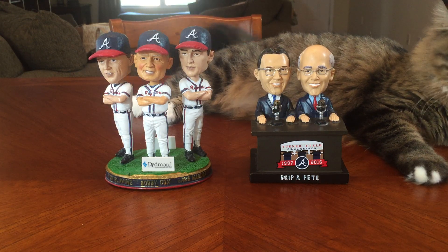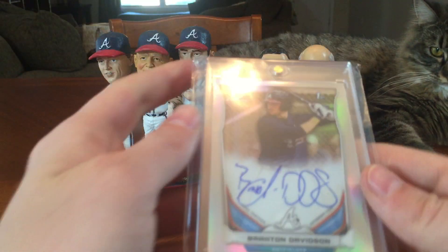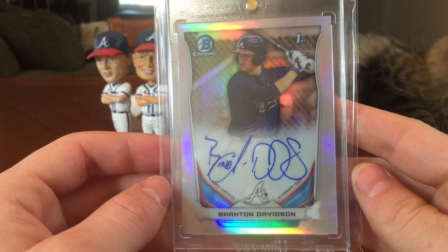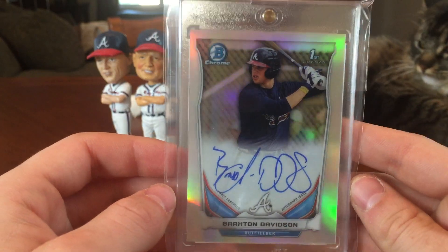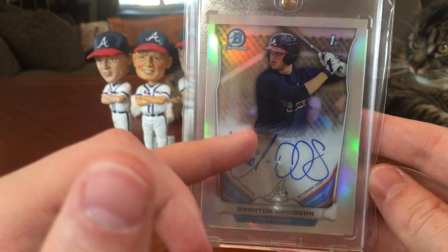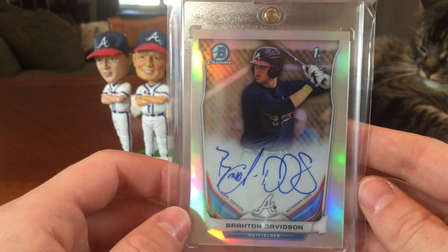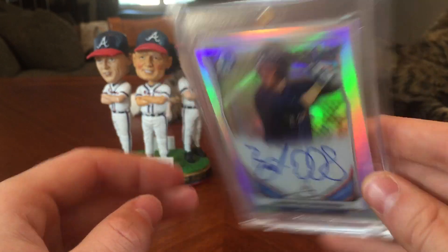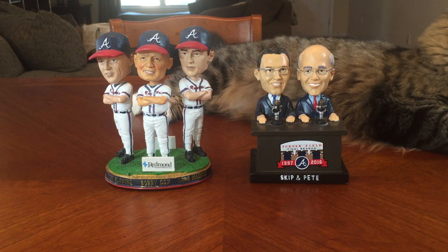Next up, from 2014 Bowman Chrome, Braxton Davidson. I just wanted an autograph of him from his Bowman Chrome, but a lot of his autographs are way up to the side. So I just waited until one finally came up at auction that was pretty much centered. These aren't numbered even though it's a refractor.